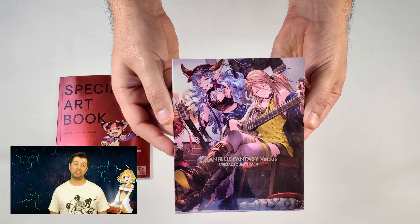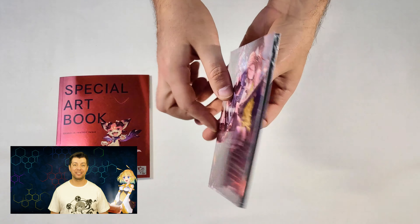There is also a wonderful special soundtrack CD from the series that you can listen to and enjoy to your heart's content.